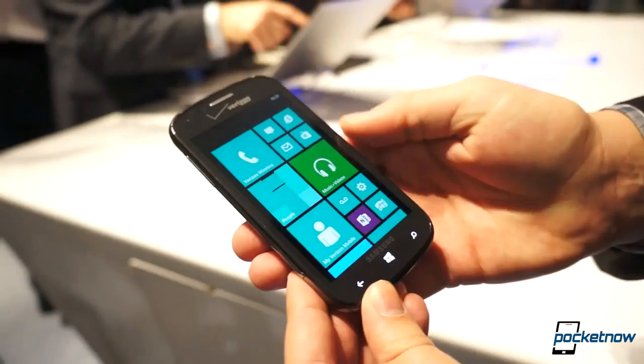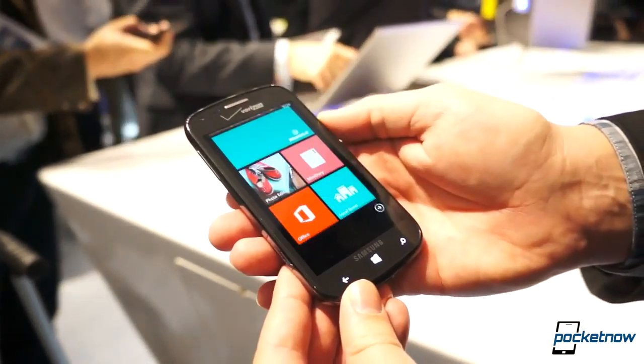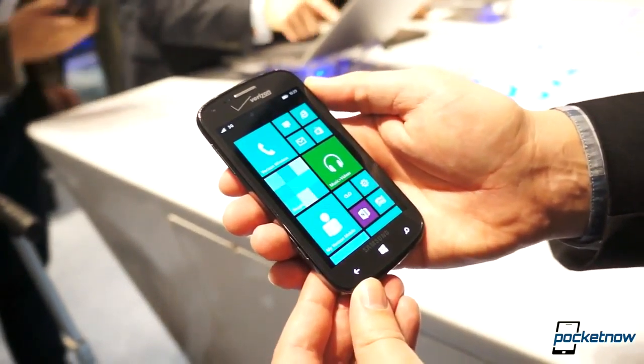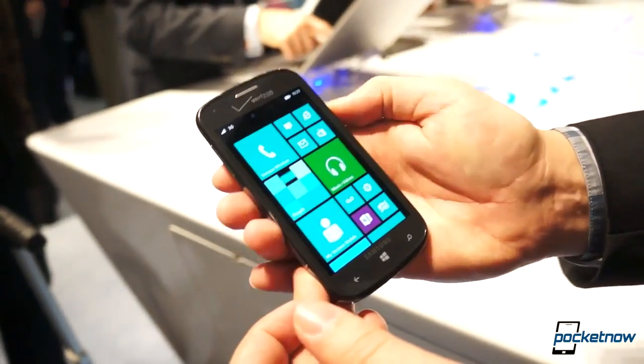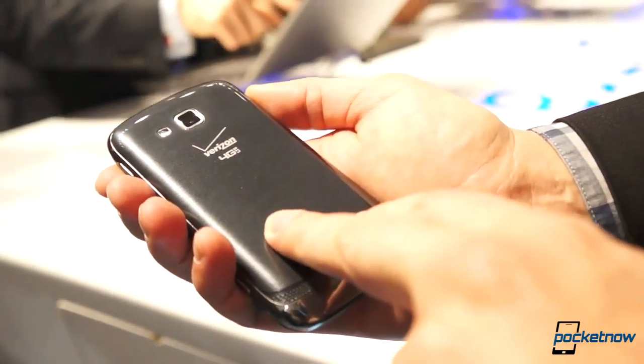As we said, this is a mid-range device. The screen size is only 4 inches diagonal and it is at WVGA resolution, 800 by 480. It is, however, running the full version of Windows Phone 8 — no surprises there. This is not final software and the device is not activated on the Verizon network, so we don't have LTE, but the device does have LTE on board.